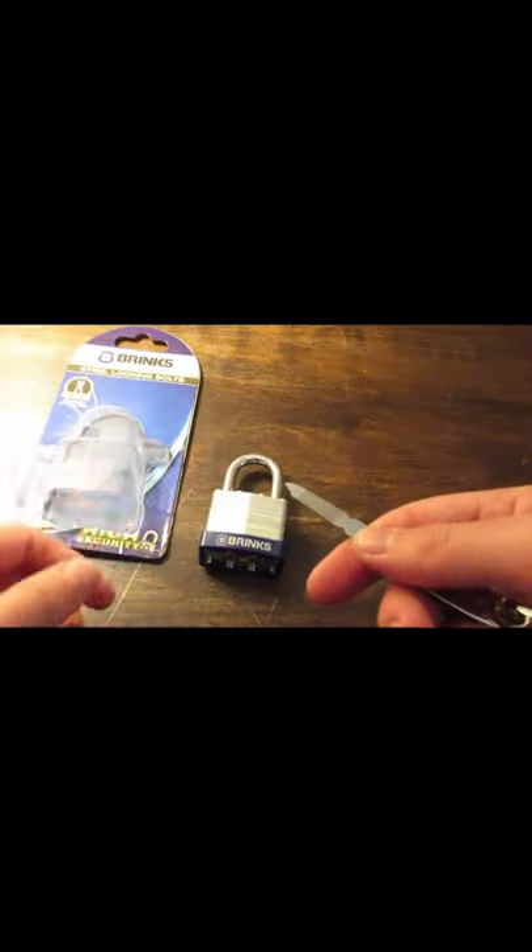I found that if you take the file like this — as you can see it's locked — you wiggle it around, and it pops open like that.